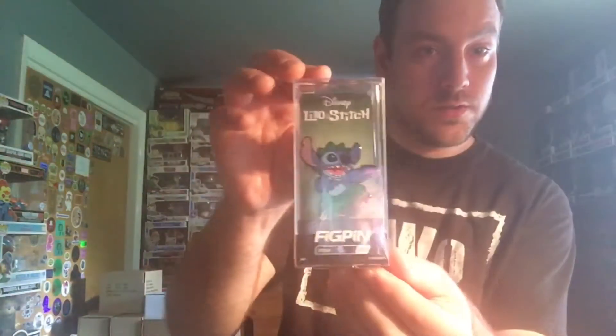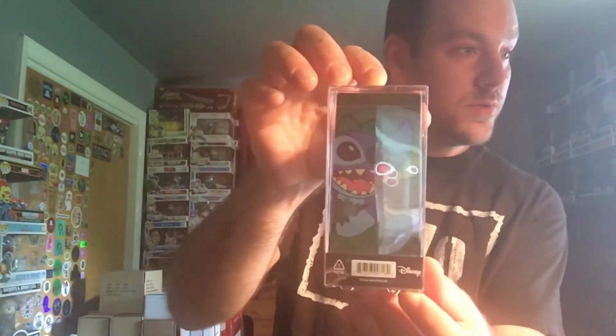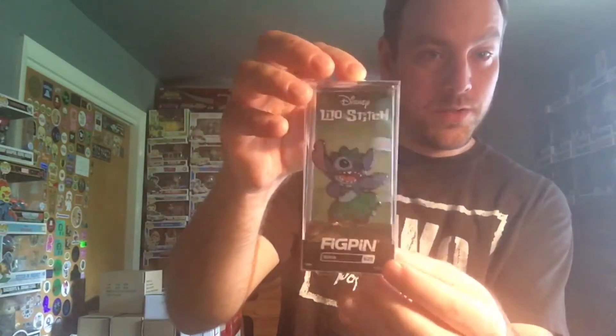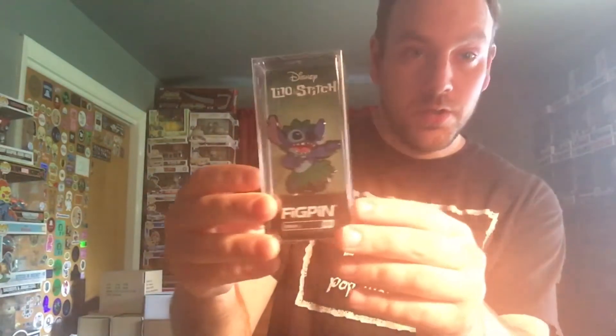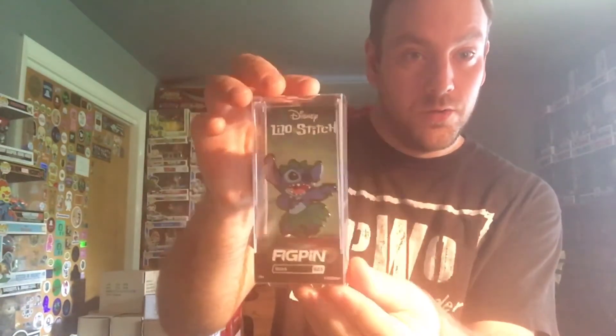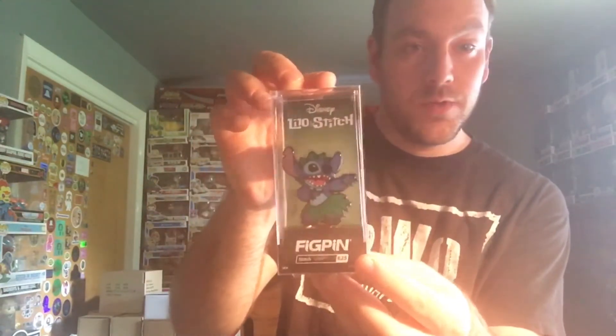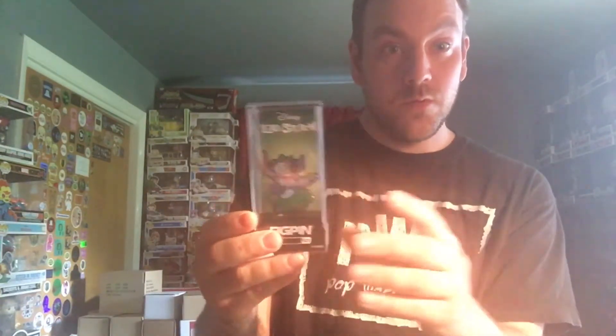Last but not least we have Hula Stitch. I love his face. I was the 49th to unlock this guy, and this is pin number 280 of 2000 — yeah, 280 out of 2000. The power is 3080, which is super super cool. I love this guy. Like I said, Up and Lilo and Stitch are probably my two favorites.